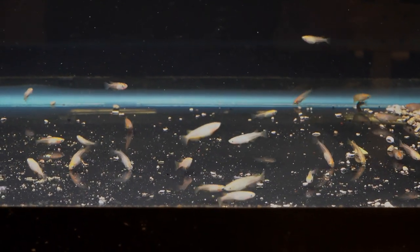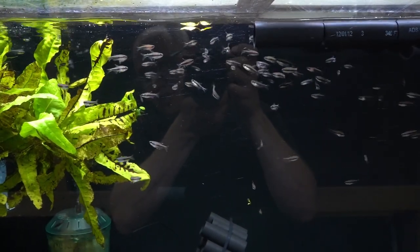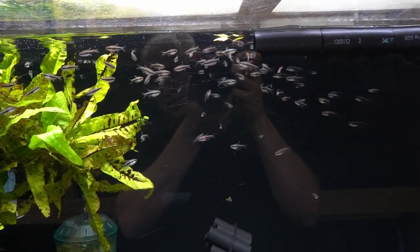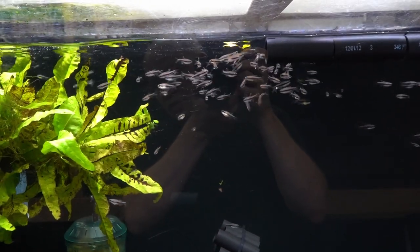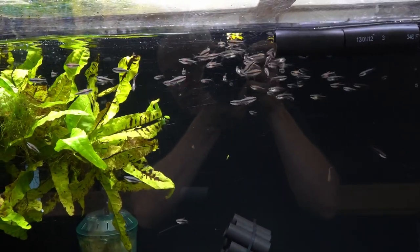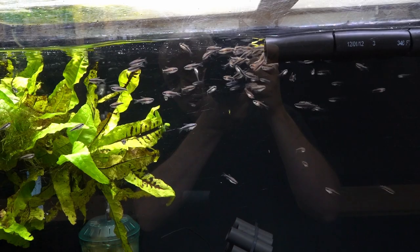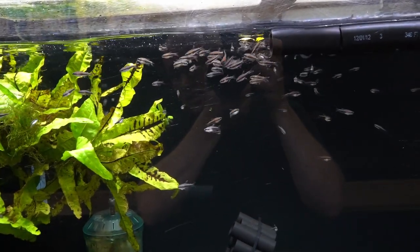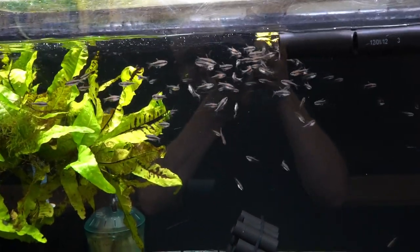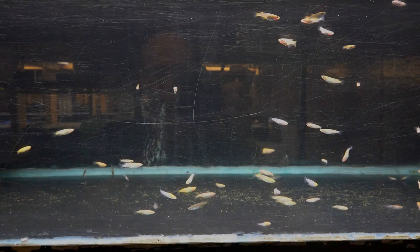Here we have the blue carey emperor tetra. These are small — around half an inch, maybe three quarters on the bigger ones — so they don't have a lot of color yet. But they turn absolutely stunning when they grow out, developing nice blues and purples — a really unique color scheme. I've always liked them a lot, so when I saw them on the list I bought them. I did expect them to come in a bit larger given their price, but they're healthy and happy.